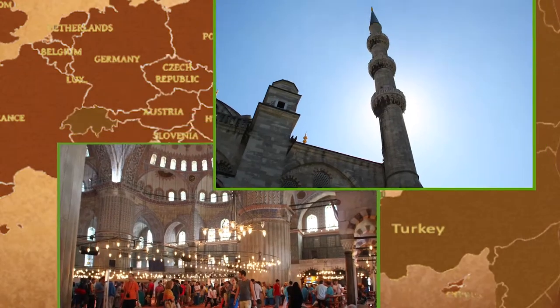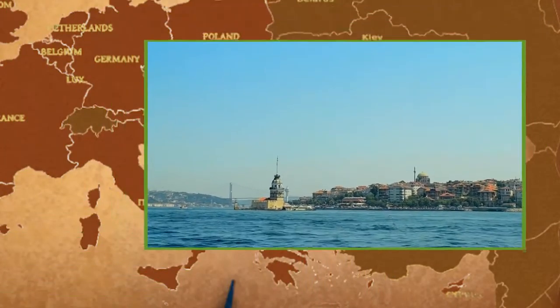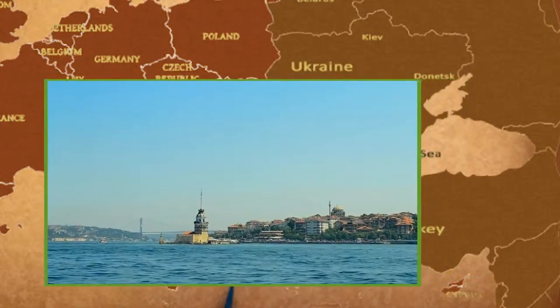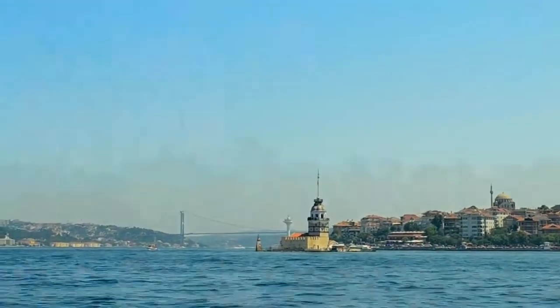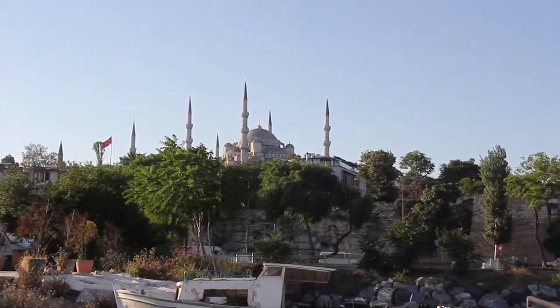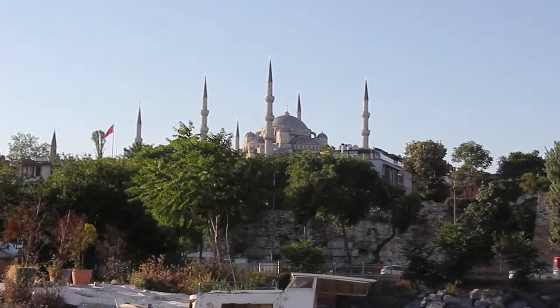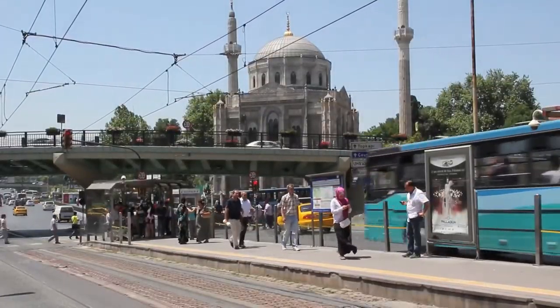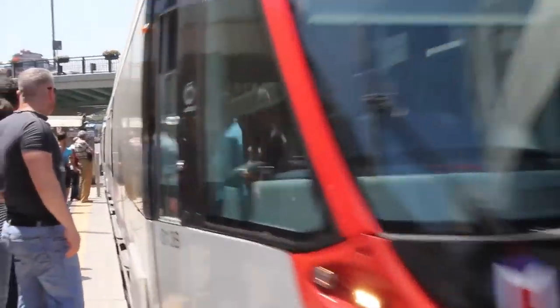Istanbul is surrounded by the sea, with the Bosporus Strait dividing the Asian and European borders, and is strategically positioned along the only sea route leading from the Black Sea to the Mediterranean. The city's local public transportation trams date back to 1872, and today the modern tram line is able to carry 265,000 passengers per day.